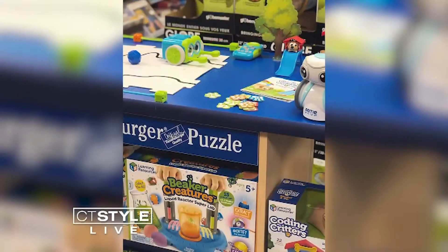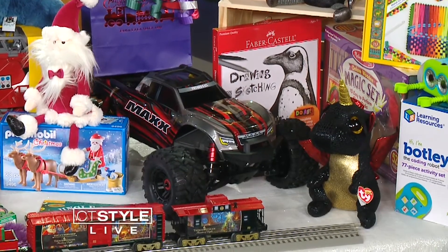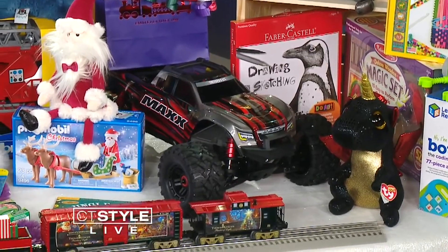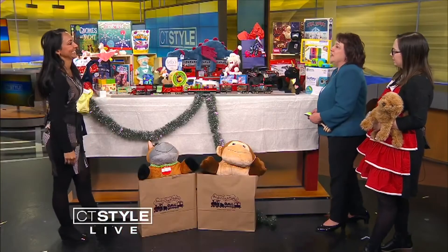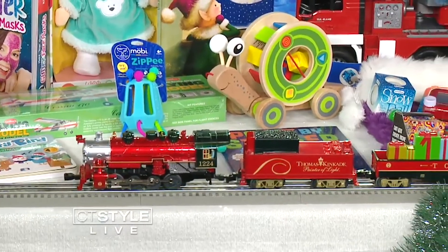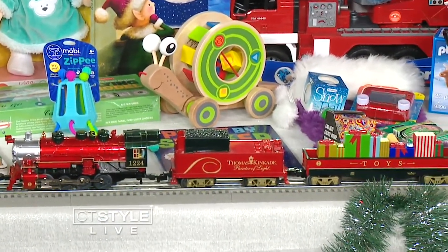I was so impressed with the truck. How fast does it go? This goes 60 miles an hour — it's for outdoors and it's for the older kids on your list. And we see the train here — this is perfect for under the tree. You guys have a massive train room. We do — we have a huge lower level with six operating train layouts, all decorated for Christmas.